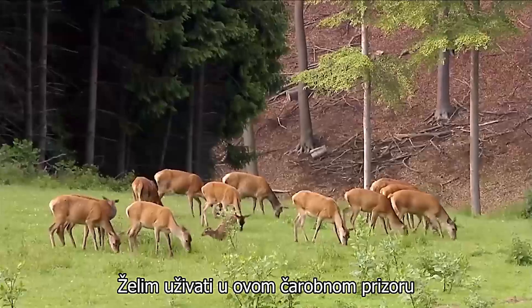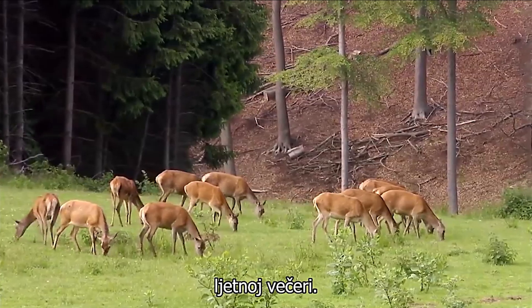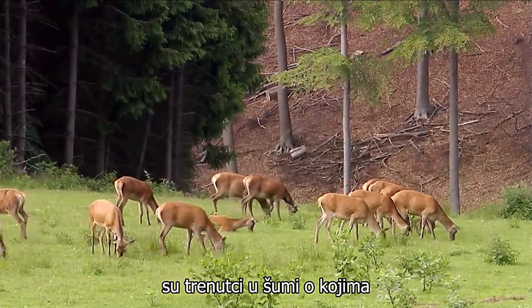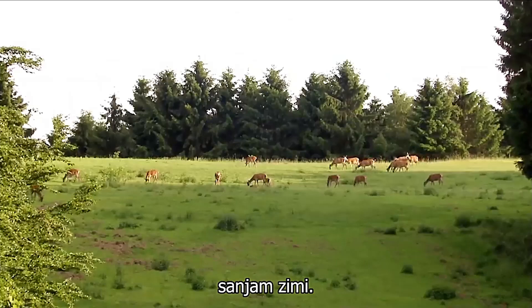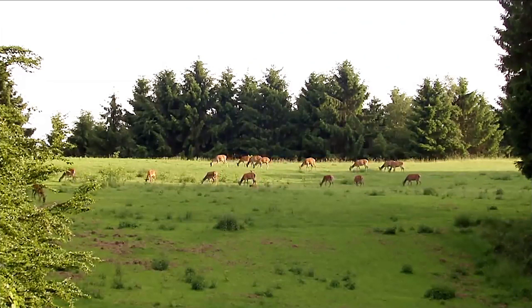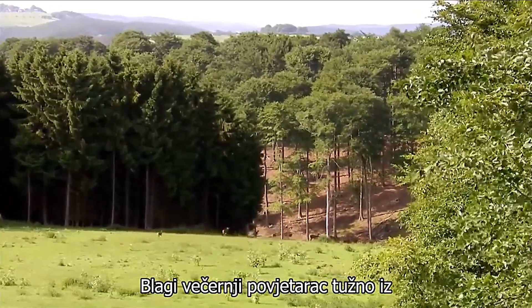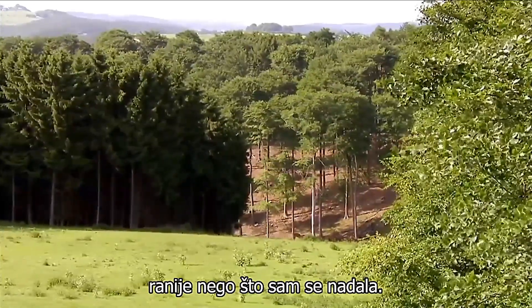I want to enjoy this magical sight for as long as possible and relish this warm summer's evening. For me this is experiencing nature. These are the moments in the forest of which I dream in the winter. A gentle evening breeze, sadly from the wrong direction, ends my adventure earlier than I had hoped.